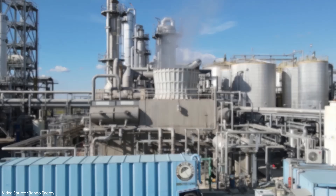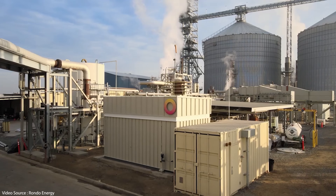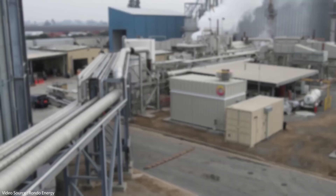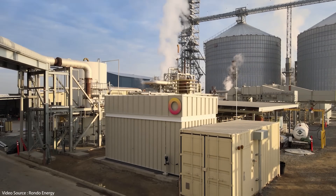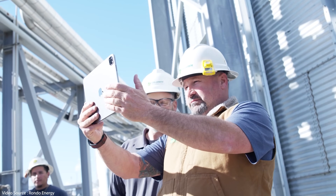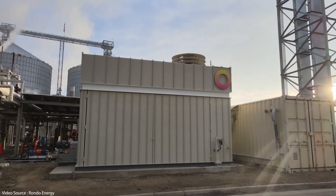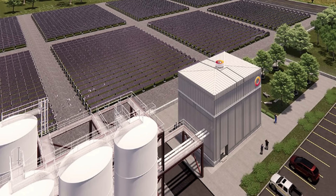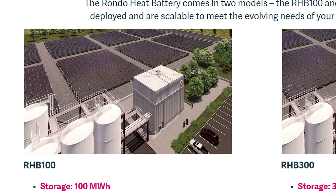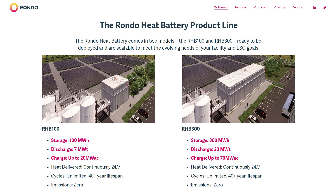The heat batteries themselves are designed to be very easily dropped into site and integrated with existing plant. Rondo's first small-scale demonstrator was installed at Calgren Renewable Fuels in California, delivering 2.3 megawatt hours of heat energy on each charge cycle. At the time of installation it was the first commercially operating electric thermal energy storage system in the US and, according to Rondo, the highest efficiency, highest temperature energy storage of any kind anywhere in the world. At full scale, a basic Rondo module will be about the size of four shipping containers with a storage capacity of 100 megawatt hours, and they also plan to produce a larger module capable of storing 300 megawatt hours.